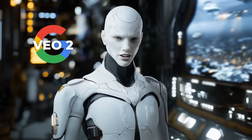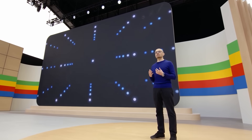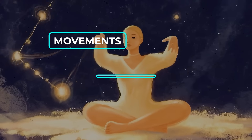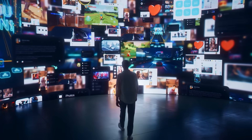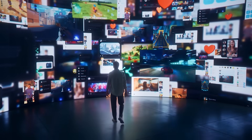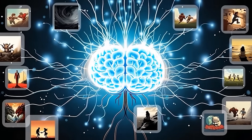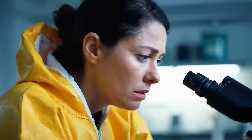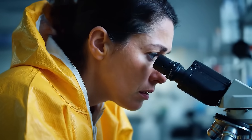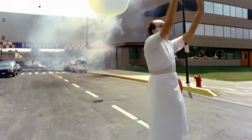Veo 2 is where things start to get serious. Google claims their newest video generator understands real-world physics better, meaning the movements, lighting, and general flow of what it generates look more natural and believable. It's a big step forward for AI video, which has struggled to produce results that don't feel awkward or artificial. The model has been trained to understand human movement and expression more accurately, so things like facial gestures or a character walking through a scene won't look as stiff or exaggerated as they sometimes do with other models.